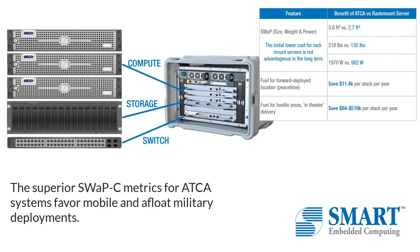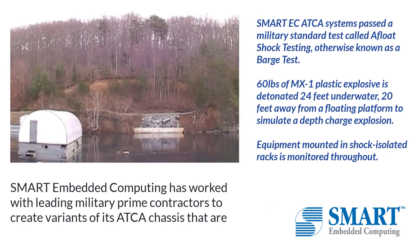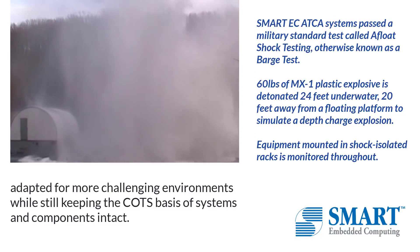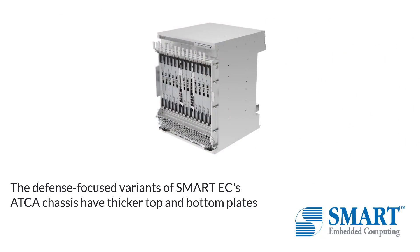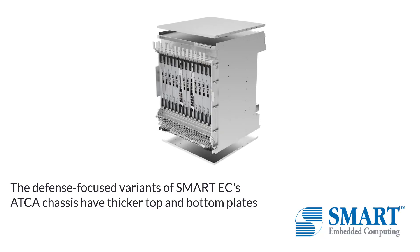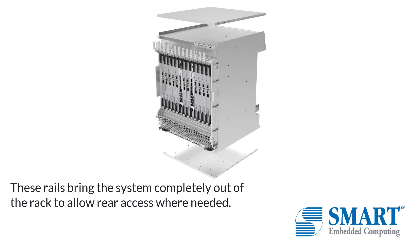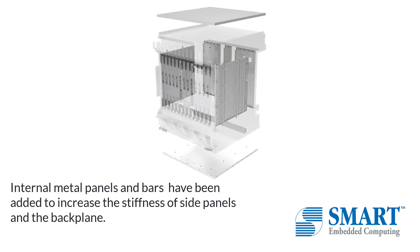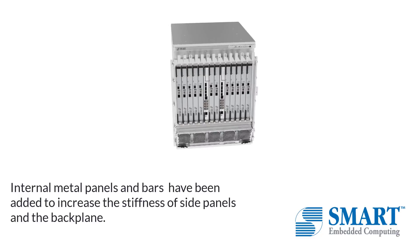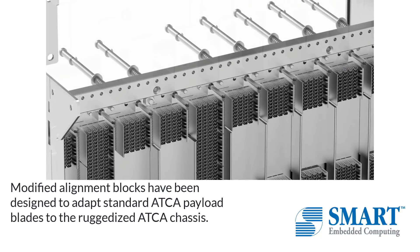The superior swap metrics for ATCA systems favor the mobile and afloat military deployments. Smart Embedded Computing has worked with leading military prime contractors to create variants of its ATCA chassis that are adapted for more challenging environments while still keeping the COTS basis of systems and components intact. The defense-focused variants of Smart EC's ATCA chassis have thicker top and bottom plates to allow the system to be mounted on heavy-duty slide rails used in shipboard data centers. Internal metal panels and bars have been added to increase the stiffness of side panels and the backplane.